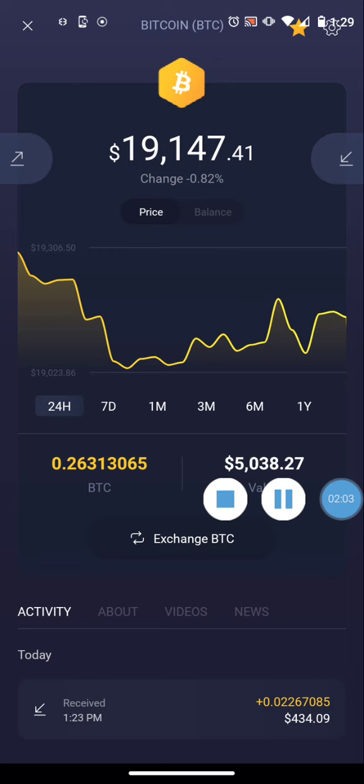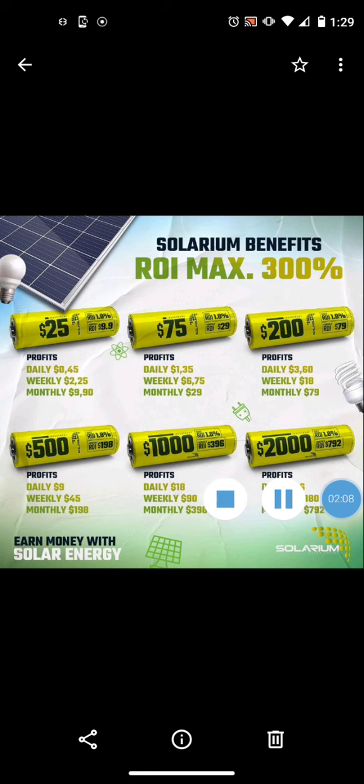Solarium is actually paying — I actually received the funds and things are working as intended. If you want to get involved, you can come in on any level from $25 up to $2,000 and it will triple your deposit. It pays 1.8 percent daily. $2,000 is the max per account, and at $2,000 you'd be earning $36 a day in passive income — that's $180 weekly, $792 monthly — and it will pay you out until you receive $6,000.